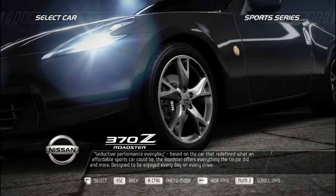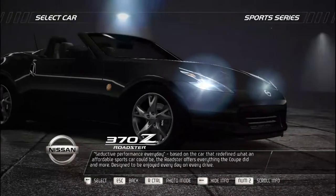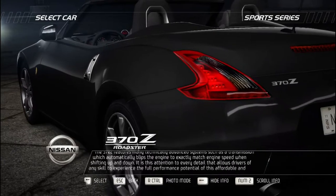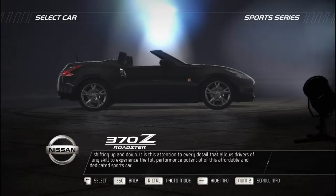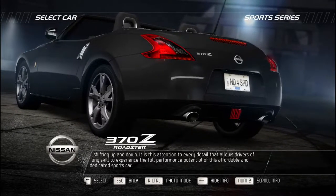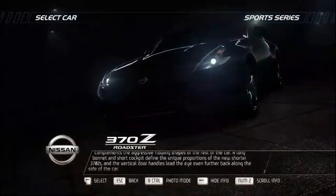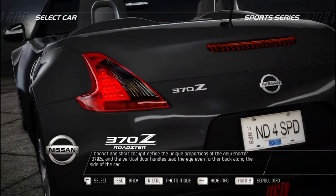Based on the car that redefined what an affordable sports car could be, the Nissan 370Z Roadster offers everything the coupe did and more. Designed to be enjoyed every day, it features advanced systems such as a transmission which automatically blips the engine to match engine speed when shifting. With the roof down, the rear has a noticeable slope complementing the aggressive flowing shapes. A long bonnet and short cockpit define the unique proportions, with vertical door handles leading the eye further back along the side.